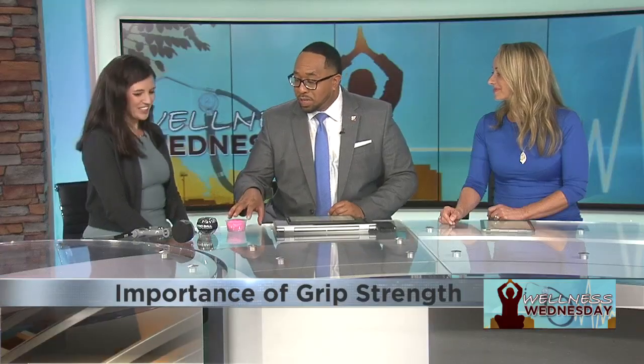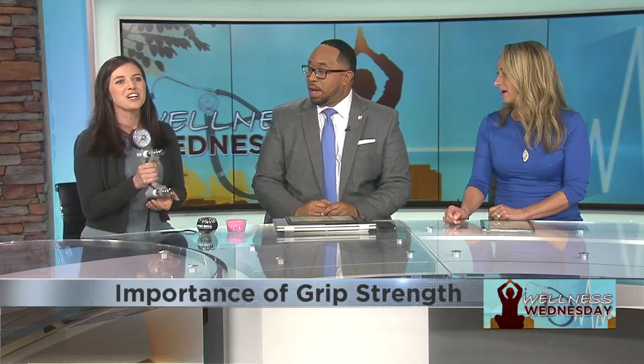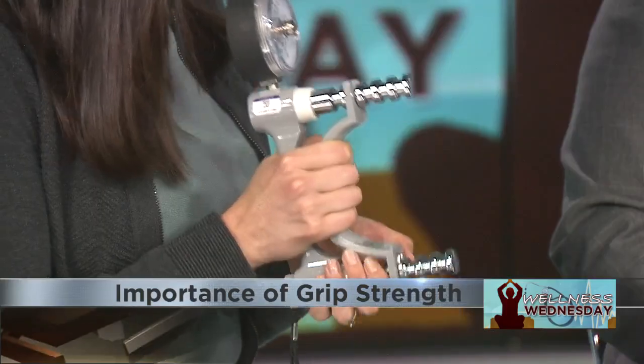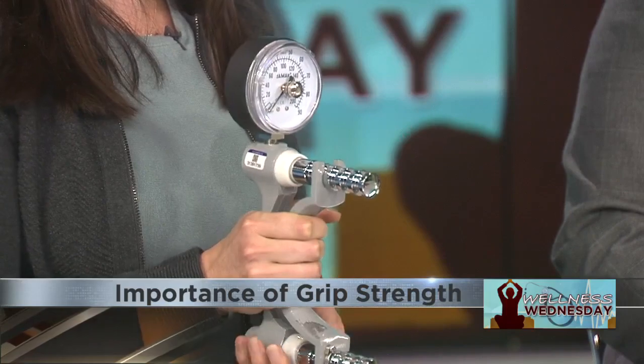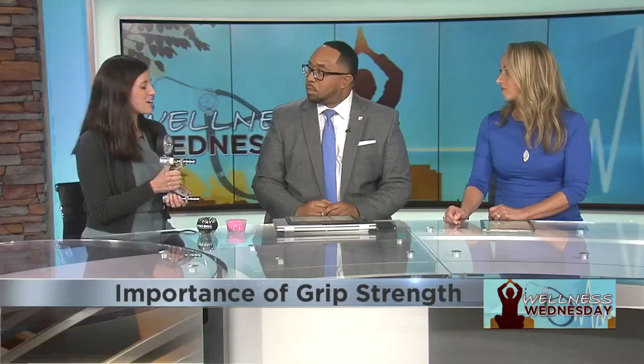You brought some tools in here — so how do we measure grip strength? If you see a hand therapist, they'll have something called a dynamometer, which measures how many pounds of force you can squeeze. We need at least 30 to 35 pounds to be functional in day-to-day activities like opening doors, jars, buttoning your shirt — all that kind of stuff.